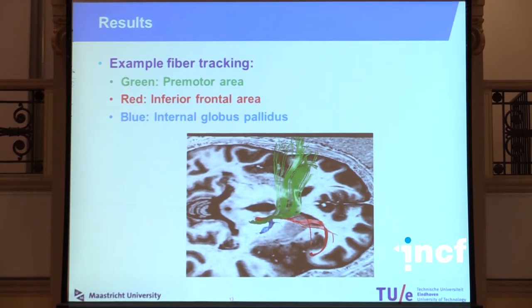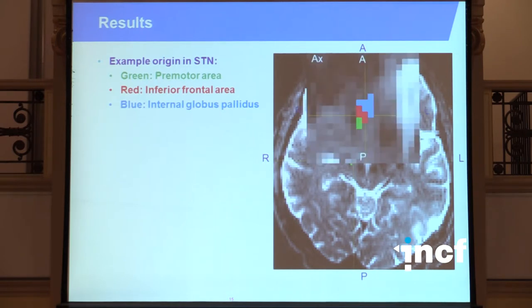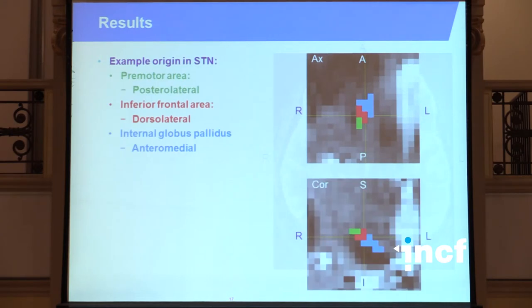These three destinations have different functions, so if we look back in the subthalamic nucleus to see where these three fiber bundles originate, we get an estimate of the functional subdivision. The fibers going to the pre-motor area originate from the posterior lateral part of the STN, those going to the inferior frontal area originate from the dorsolateral part of the STN, and those going to the internal globus pallidus originate from the entero-medial part of the STN.